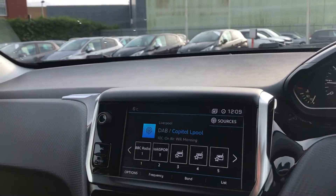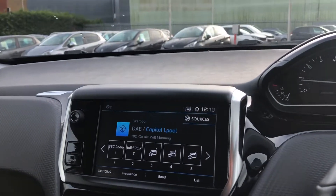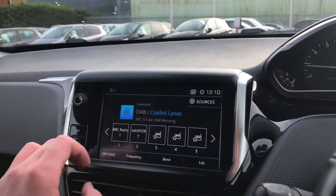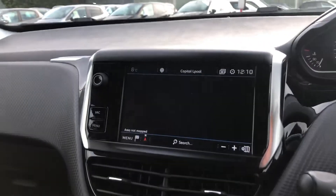You have a 7-inch multi-function touch screen display with DAB, FM and AM radio frequencies. You have gorgeous 3D TomTom sat nav.